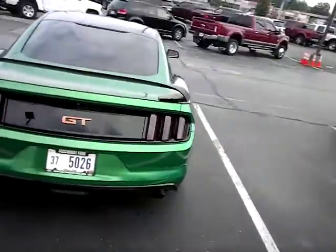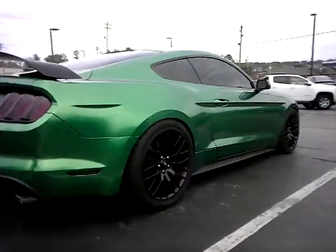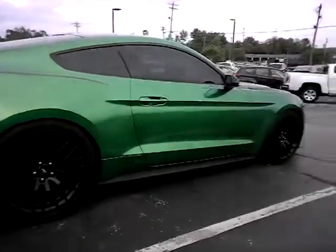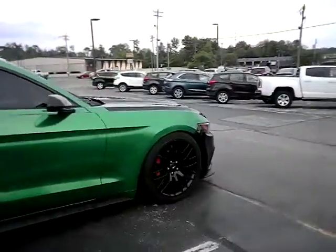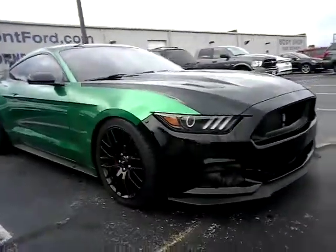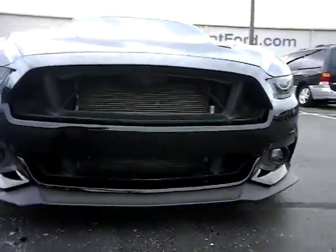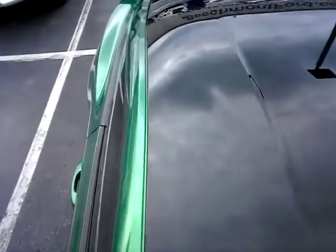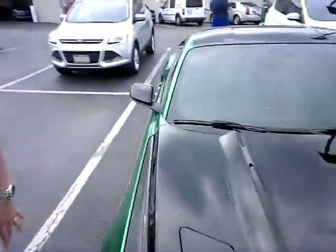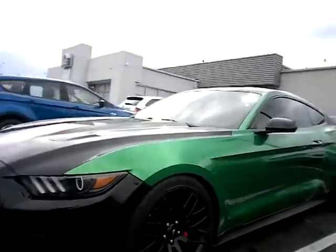It's actually a one-of-a-kind wrap that has been done on this vehicle. It's about a $4,500 upgrade on the wheels and tires. Really, really nice the way they blended this wrap into the black of the vehicle.